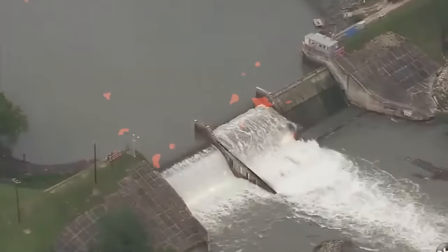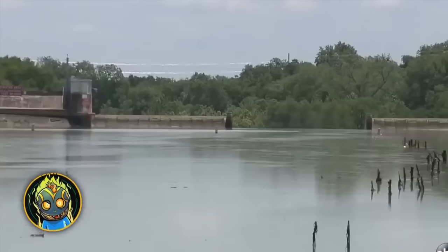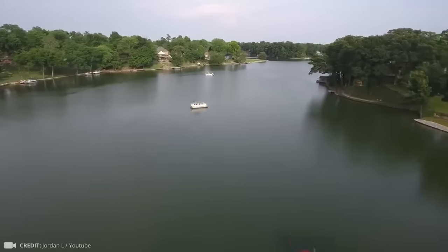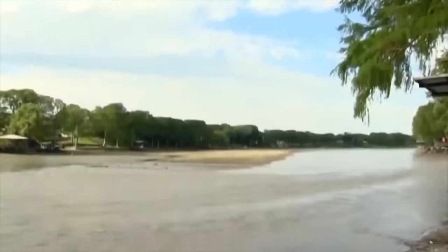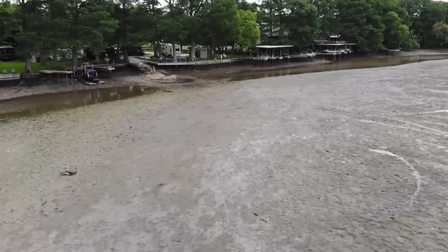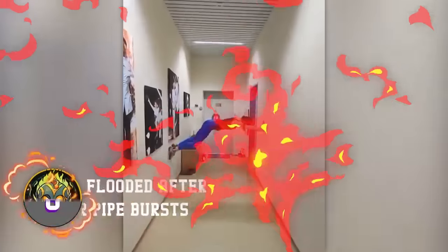This Texas dam decided to quietly retire after 91 years of faithful service. On the morning of May 14th, 2019, this was Lake Dunlap on which the dam had been built. By evening, the huge reservoir had simply flowed away — and that's what people who had bought luxurious real estate on the lakeshore were left with.